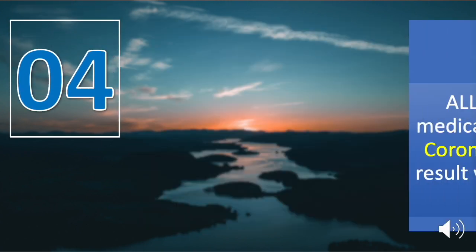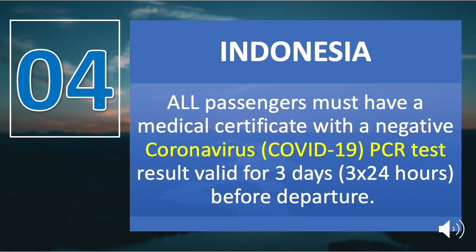Number four is Indonesia. All passengers must have a medical certificate with a negative COVID-19 PCR test result valid for three days before departure. If no certificate is presented upon check-in, they can have their PCR test done upon arrival, but are subject to quarantine for 14 days at their own expense. There is also mandatory quarantine for all incoming passengers, and upon arrival they undergo retests and quarantine for five days in a designated hotel.